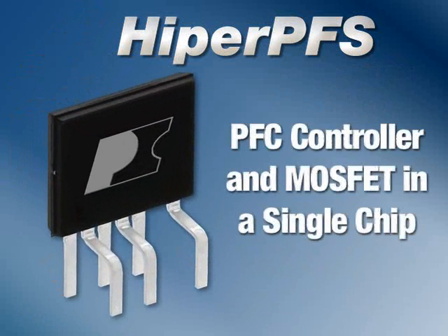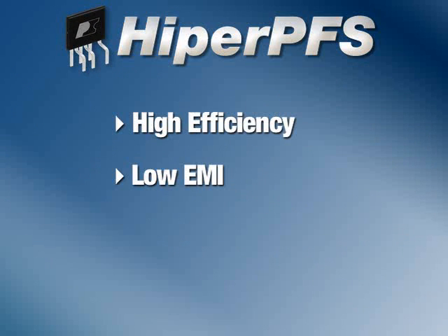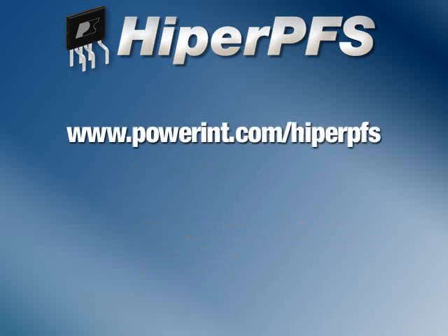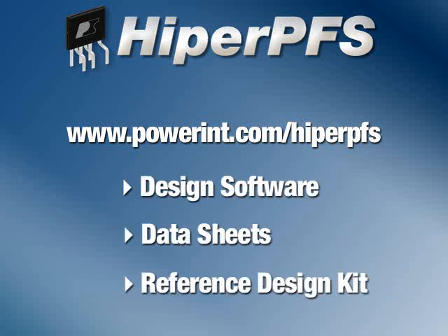HyperPFS is a PFC in a single chip. Its novel variable frequency CCM control scheme combines high efficiency with low EMI, while a high level of integration delivers a high performance, extremely low component count boost PFC. To start your design, please visit the HyperPFS page on the Power Integrations website to download design software and datasheets, and to order the reference design kit.